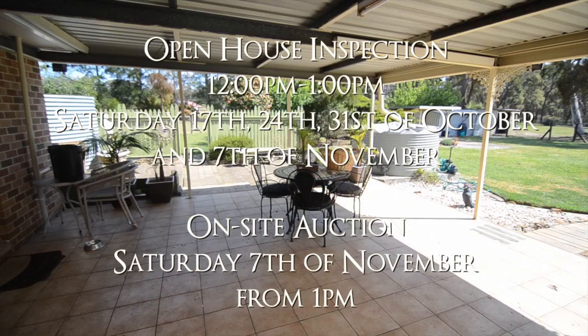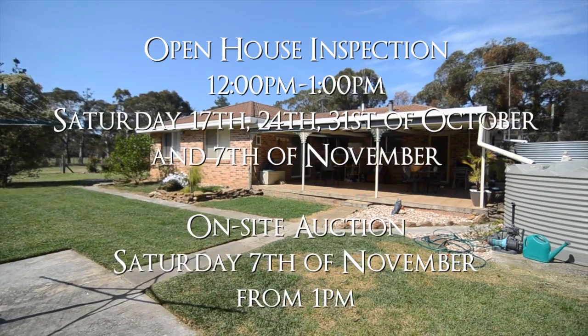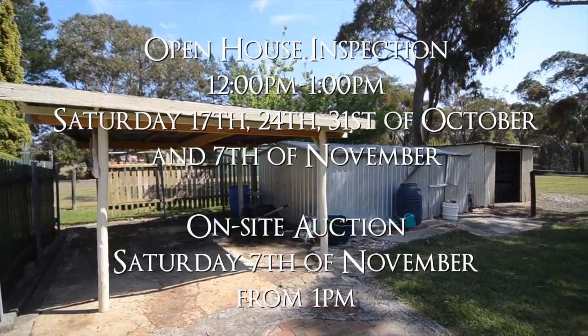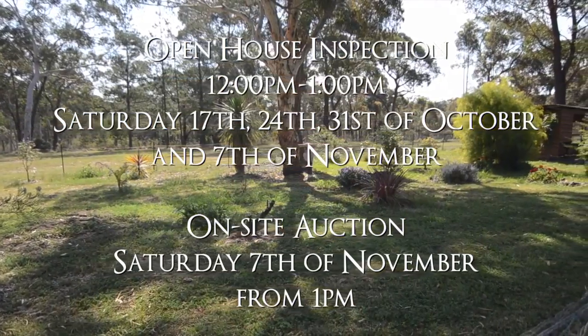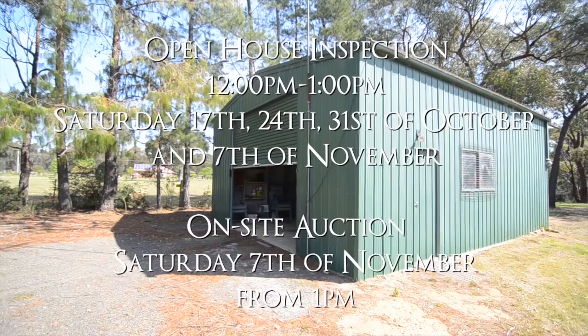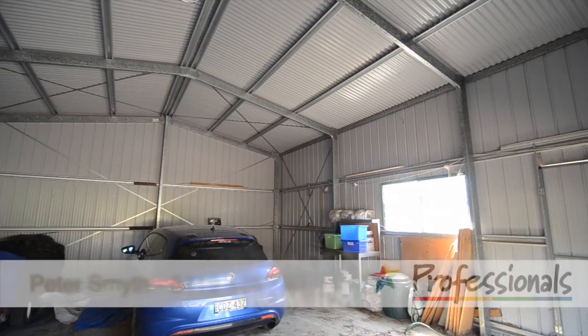Inspection times are from 12 to 1pm on Saturday the 17th, 24th and 31st of October and the 7th of November, with an auction on site on Saturday the 7th of November at 1pm if not sold prior.